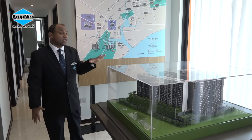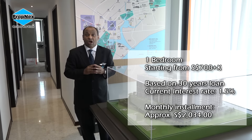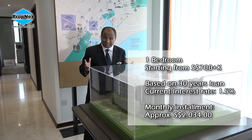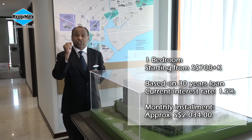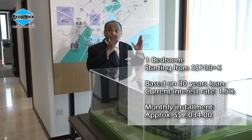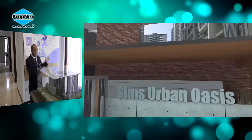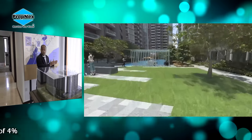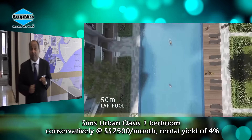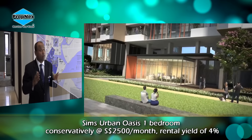There are still very few smaller units available. The smaller units are priced at only about $700,000 over, and even if you take a 30-year loan at the current interest rate of 1.5%, we are talking about an installment of $2,034 per month. At $2,034, with the Oasis featuring two Olympic-size swimming pools, what rental can we expect? A nearby HDB three-room commands $2,000 to $2,005. Based on market data, even a one-bedroom would be able to command a rental of about $2,500, which is a rental yield of slightly above 4%.